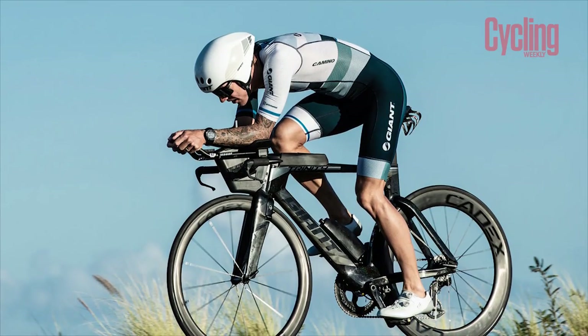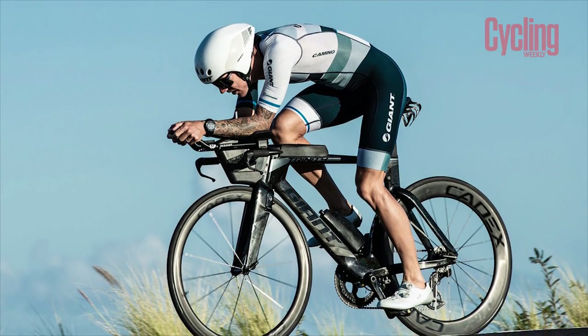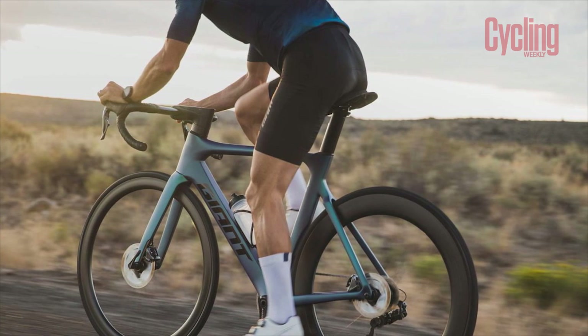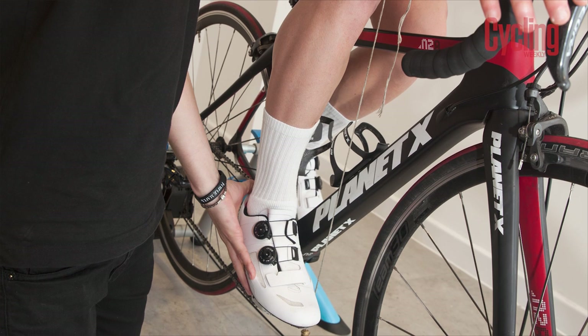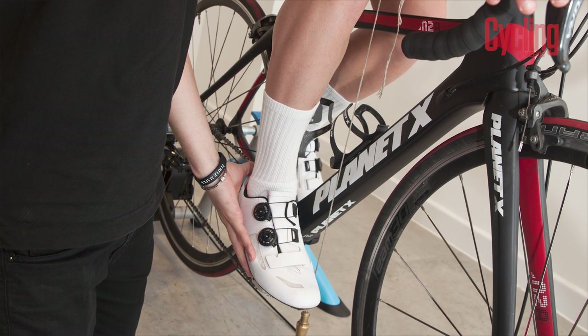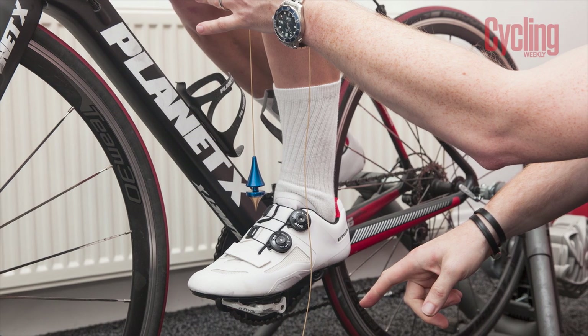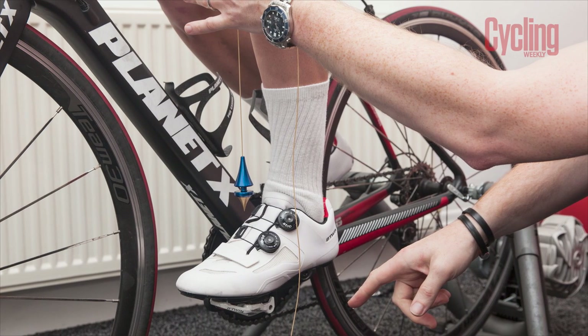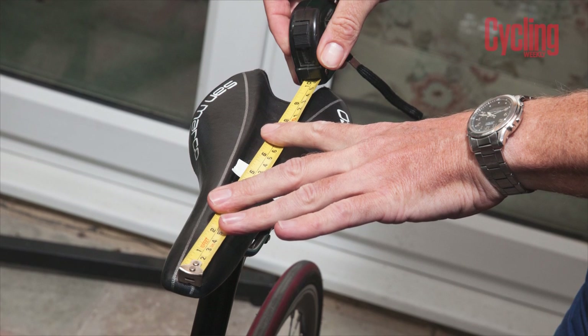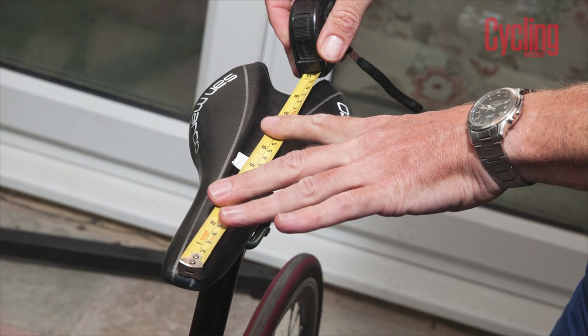Not only is it easier to put out power on a bike that is set up correctly for you, but it can also help get you into a more aerodynamic position. Enlisting the help of a professional bike fitter will enable you to test out a range of components to find out what works best for you — whether that's a change to shorter cranks to enable a lower front end position and a flatter back, or a switch to a shorter nose saddle to make it more comfortable to stay in an aero position.